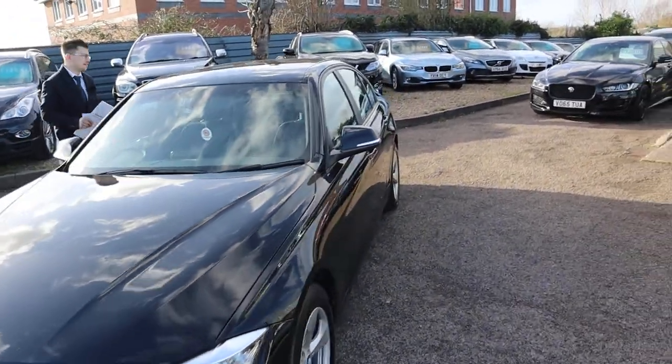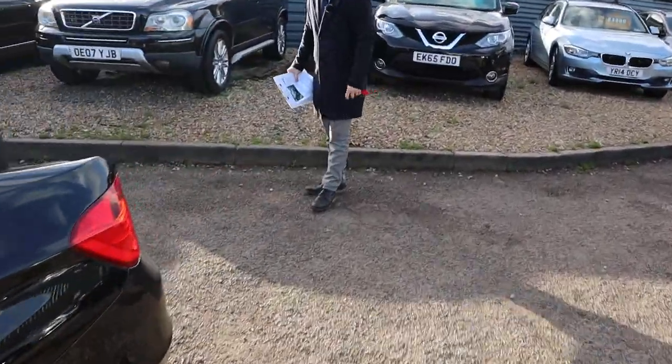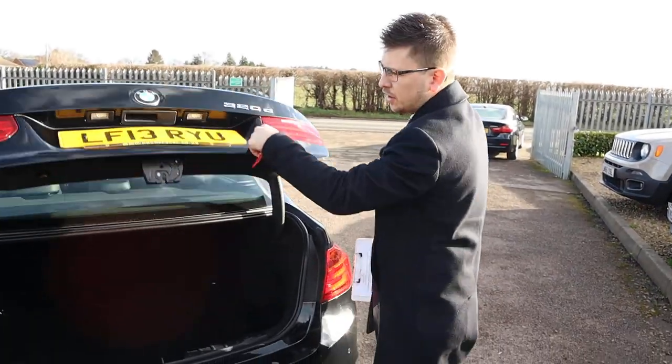Let's head to the back. Massive amount of boot space — you can open that with the key or there is a latch on the boot itself. Very, very deep boot. It's in great condition as well; look at that carpet, brilliant condition.